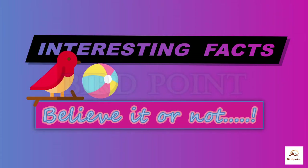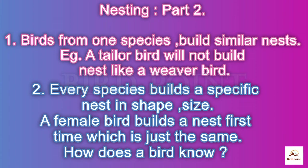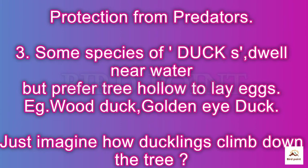Interesting facts from the bird life cycle: birds from one species build similar nests — a tailor bird will not copy a weaver bird. Every species builds a specific nest in shape and size. A female bird builds the same type of nest every first time. How does she know? Who is teaching her?